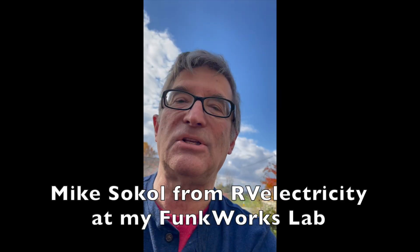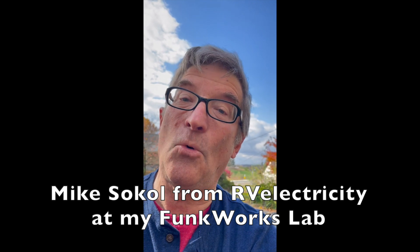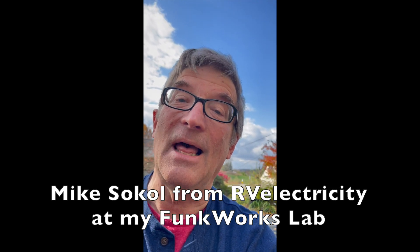Okay, it's Mike Sokol from RV Electricity at my Funkworks lab back lot. Thanks for watching.